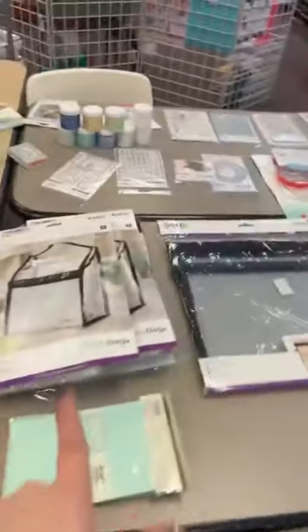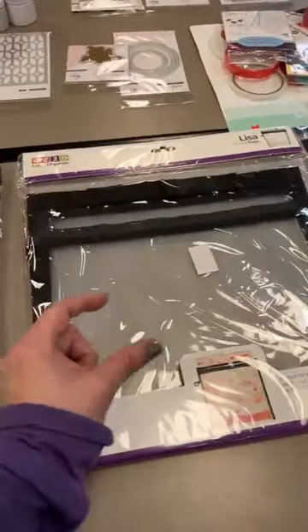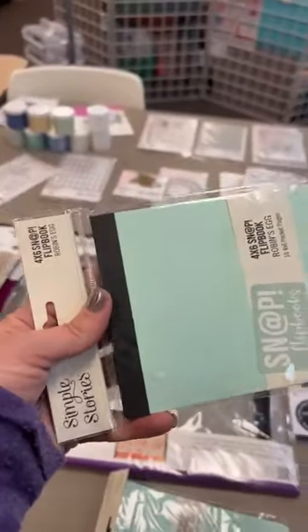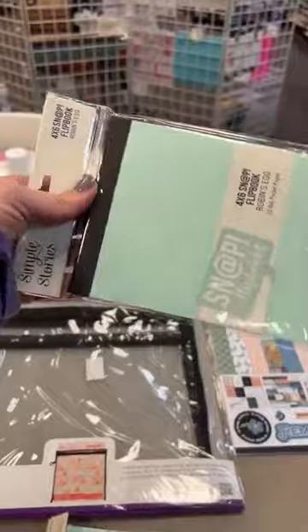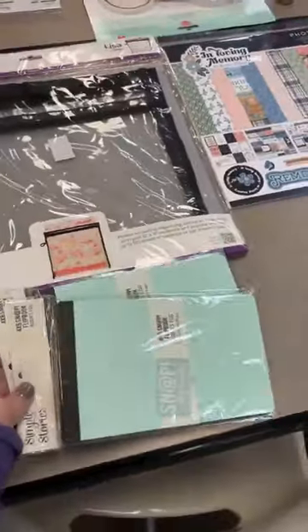We've got Katie bags back in stock. Lisa Buddy Bags hold your 12-by-12 paper — she's got a hard little insert so you don't have to worry about your paper getting dinged up, and she'll hold 100 sheets of cardstock or 200 sheets of paper. We also got back in some cute little flip books needed for class kits with Simple Stories. This particular color is Robin's Egg — it's a four-by-six flip book and we've got one up for grabs.